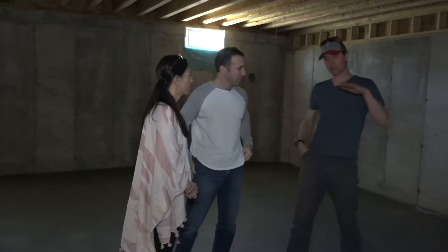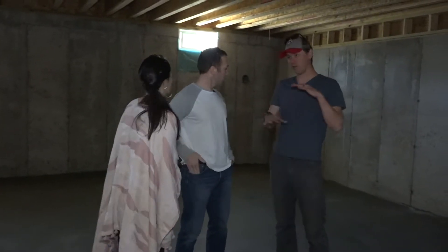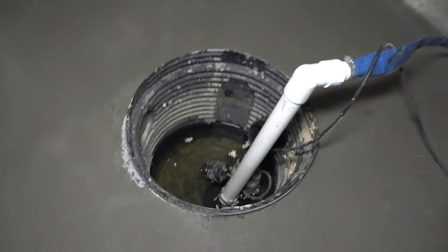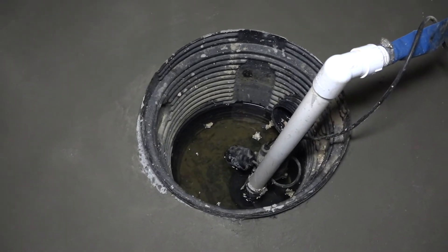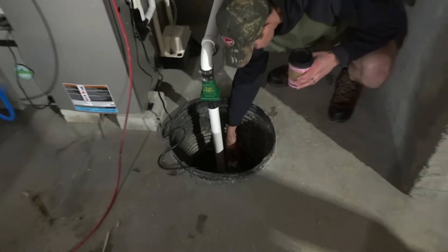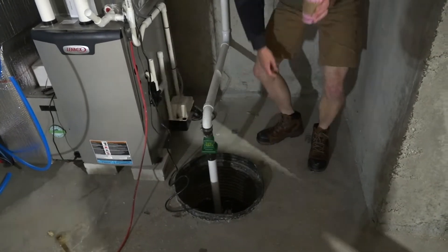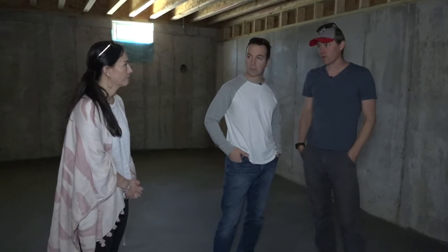There's somewhere between six and eight inches of stone throughout the whole thing, and then two inches of sand on top. We're going to install a legitimate, good sump pump and pipe it out to the pit that we're doing outside — so you won't have to worry about water here at all.